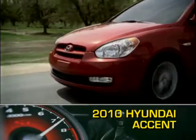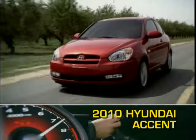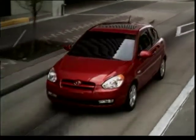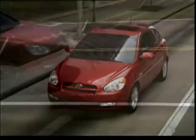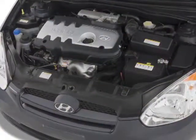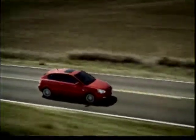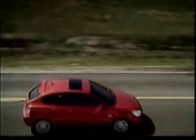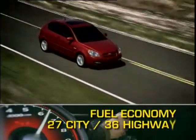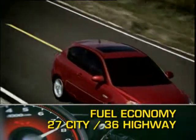The nimble 2010 Hyundai Accent Compact is available as either a three-door hatchback or four-door sedan. This successful carryover design from 2009 is powered by a 110 horsepower 1.6 liter inline four-cylinder engine. Power is sent to the front wheels through either a five-speed manual or four-speed automatic transmission. Fuel economy on the Accent ranges from 27 miles per gallon city up to 36 miles per gallon highway.